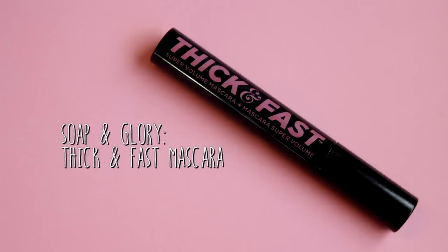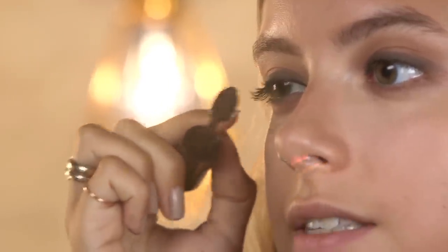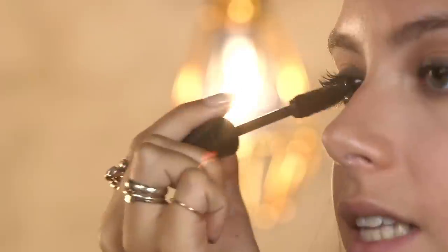Next up we have the Soap and Glory Thick and Fast Mascara, and this is going to give me lots of volume to finish off the eye look. I like to roll over my lashes on the top first just to get them all coated really nicely.